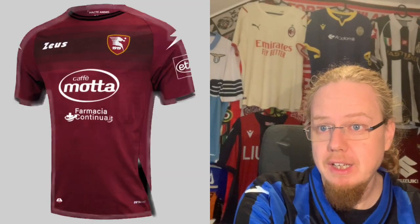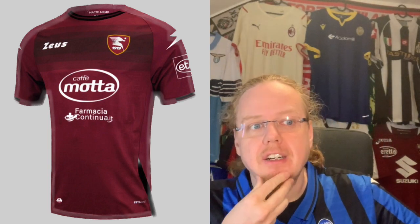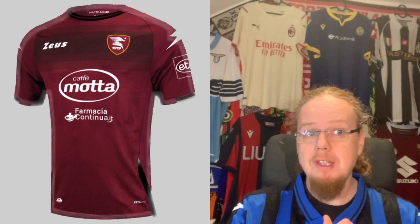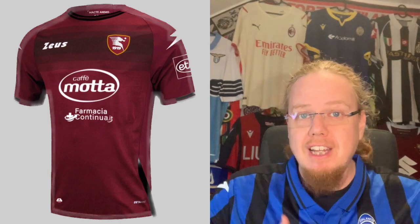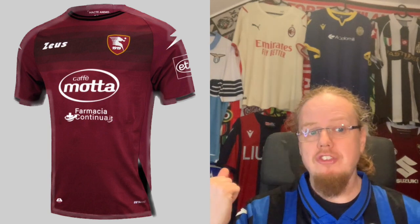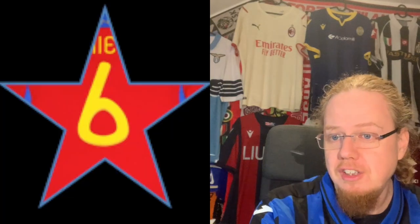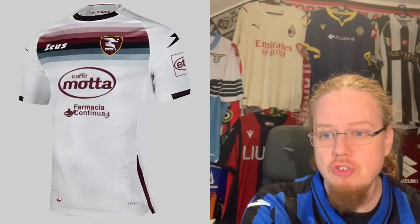Moving further south to Salerno, we have Salernitana with Zeus as the manufacturer. Zeus did a really good job last season, and this season is a little simpler but has a common theme. The double sponsors aren't great, but I enjoy the slight gradient around the crest which makes it pop a bit more, plus the Zeus flashes. It's a really simple jersey but the gradient elevates it. Because of the sponsors I'm only going six — but that's higher than Milan, which should tell you something.